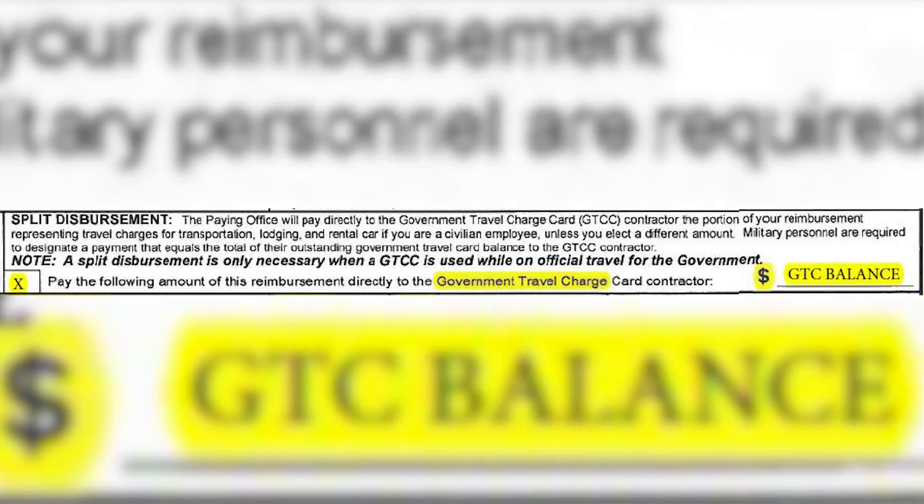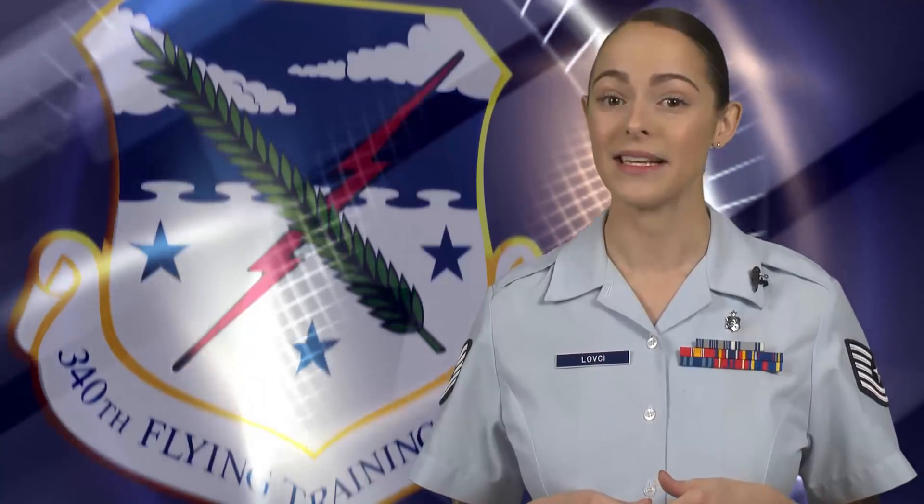Read the Split Disbursement Statement, place an X in the box, and add the dollar amount to be paid directly to your government travel card, also known as the GTC. Please confirm your GTC balance and ensure the amount annotated will cover your balance.